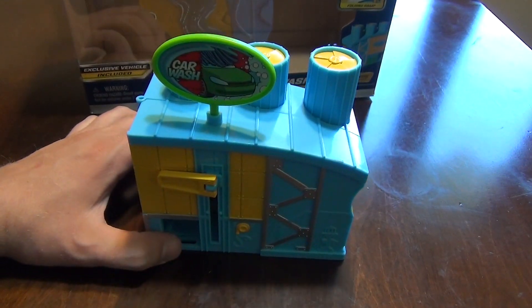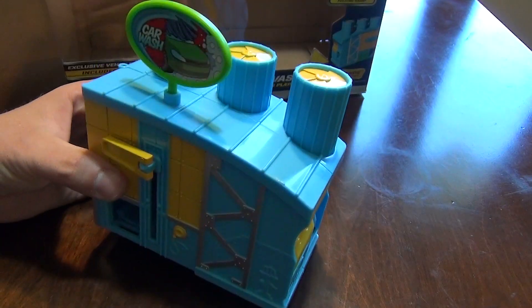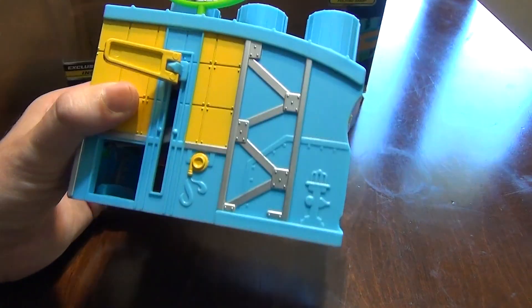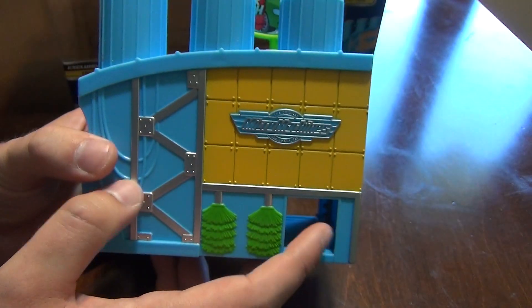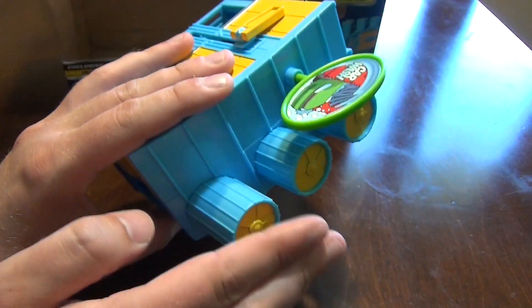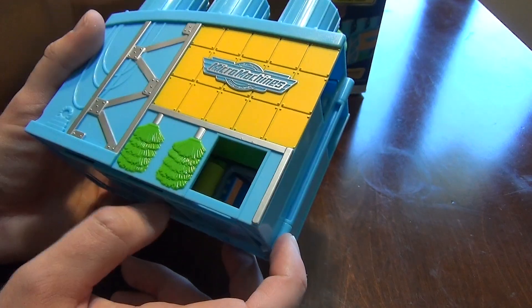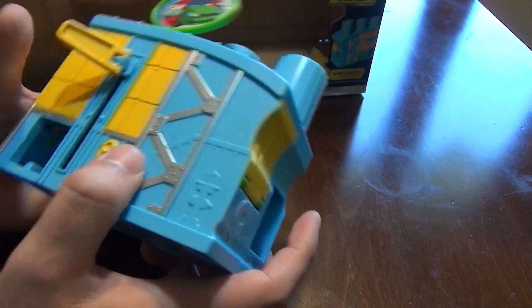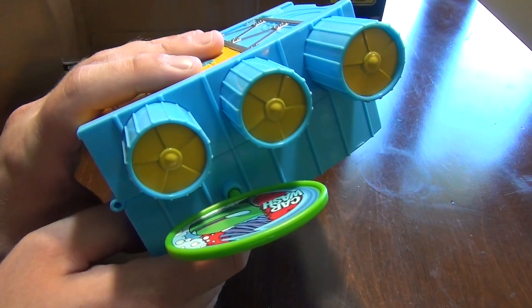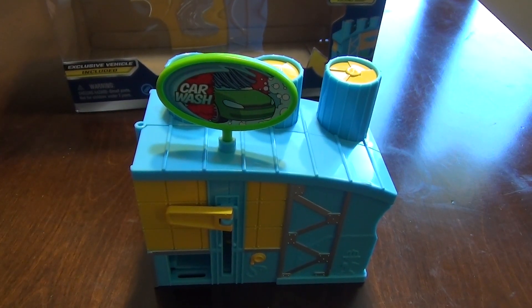So there it is — the Car Wash Expanding Playset from Micro Machines. My main criticism is that a few of the features feel constrained because the set has to fold up into this compact shape. I think they could have made a better car wash if it was a standalone set that didn't need to fold. Maybe that'll come if these sell well enough. Anyway, hope you guys enjoyed this video and we'll see you in another one.